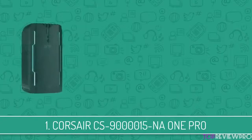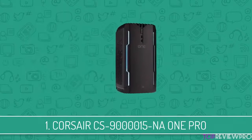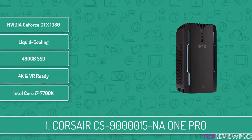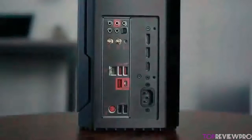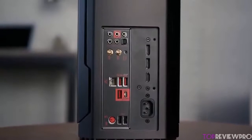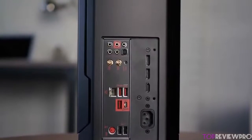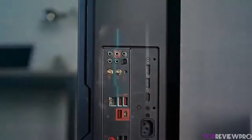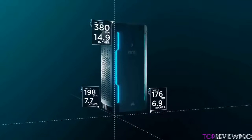To finish off our list, at number 1 we have the Corsair One Pro. The Corsair One Pro is a compact, good-looking, and really mighty gaming station that is whisper-quiet, letting you have a gaming marathon without getting distracted by any noise. From a design perspective, the One Pro features an aircraft-grade aluminum chassis that makes it really durable, while it looks really modern thanks to the included ambient lighting details.